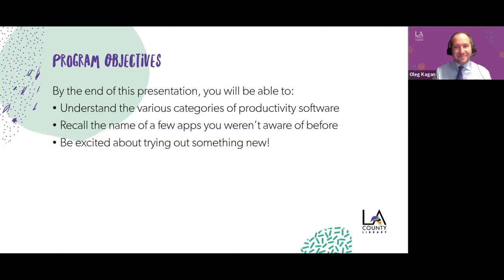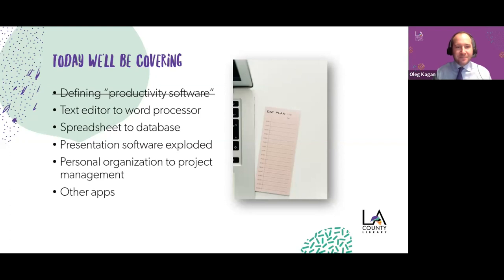Here's our schedule for the day. We've already defined productivity software. We're going to go from text editor to word processor, spreadsheet to database, then explode the idea of presentation software, then go from personal organization to project management. I'll also give you a few other apps you might be interested in trying.